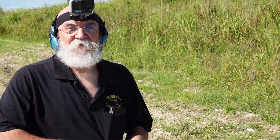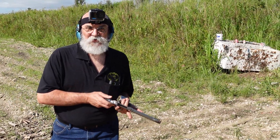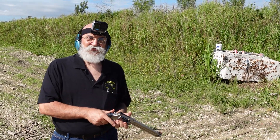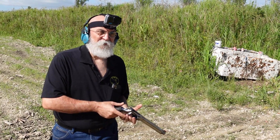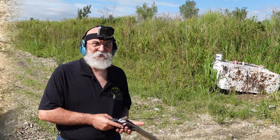We're shooting very light bullets in the 500 — these are 350 grain bullets. With these 350s, this thing actually doesn't hurt as bad on your wrist and hand as the 454 Casull. You shoot that Casull and that thing is a handful — it's got a lot of buck to it.